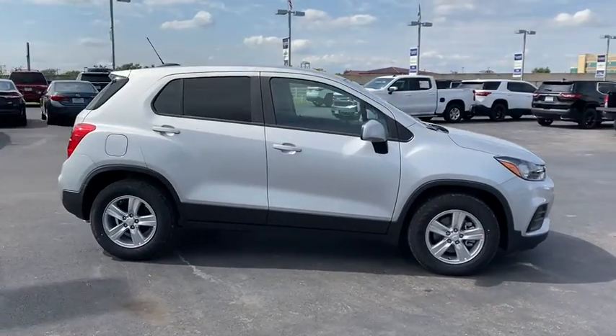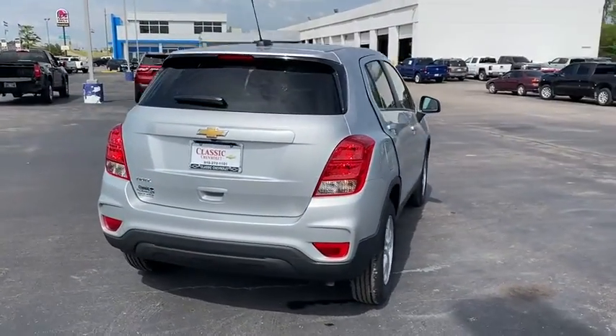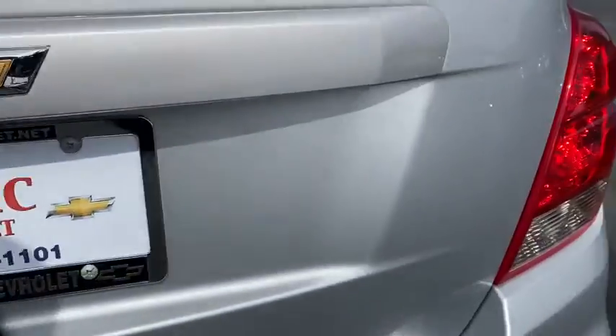Here are some of this vehicle's great options: keyless entry, remote engine start, steering wheel audio controls, traction control, stability control, anti-lock braking system, backup camera, Bluetooth, power steering, adjustable steering wheel, aluminum wheels, floor mats.